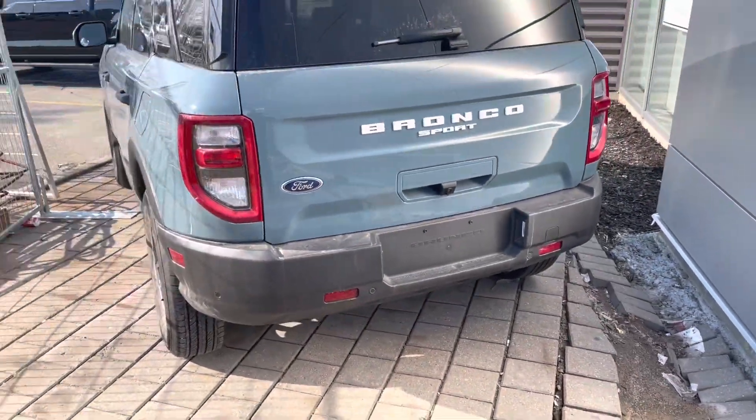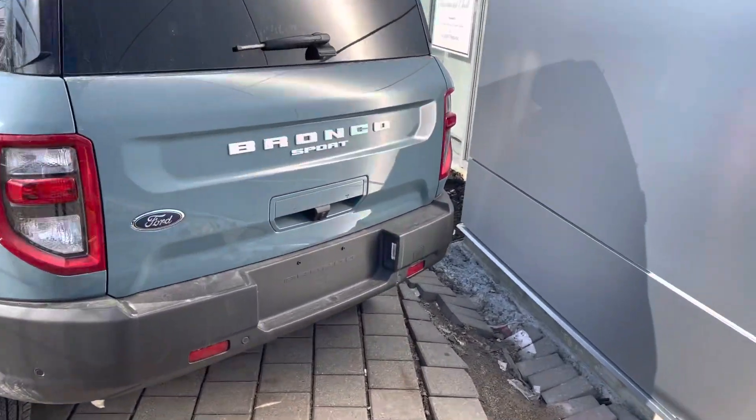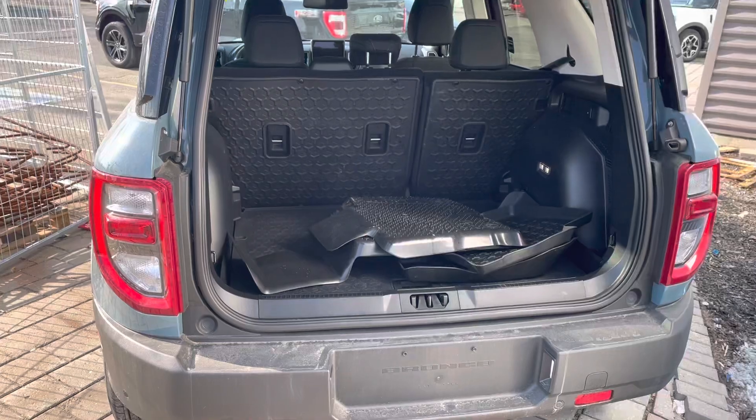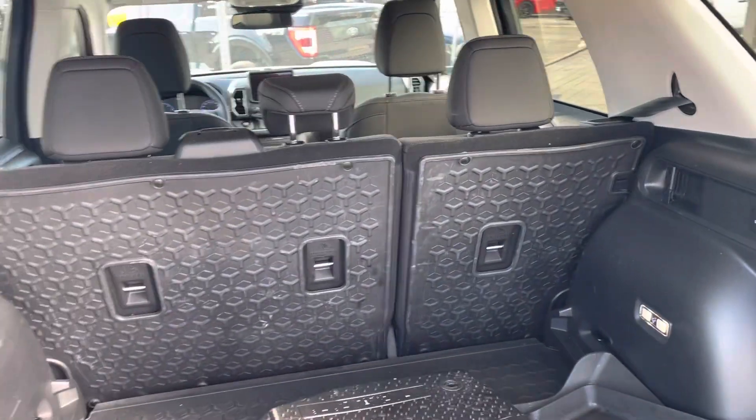This one has a 1.5 EcoBoost engine. We have it parked out front right now and it looks pretty much new — only about 13,000 kilometers. You've got the rubber mats in the back and protection for your seats.